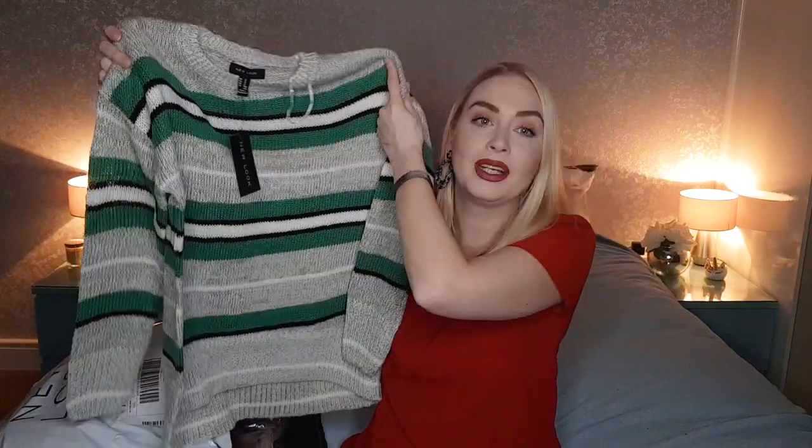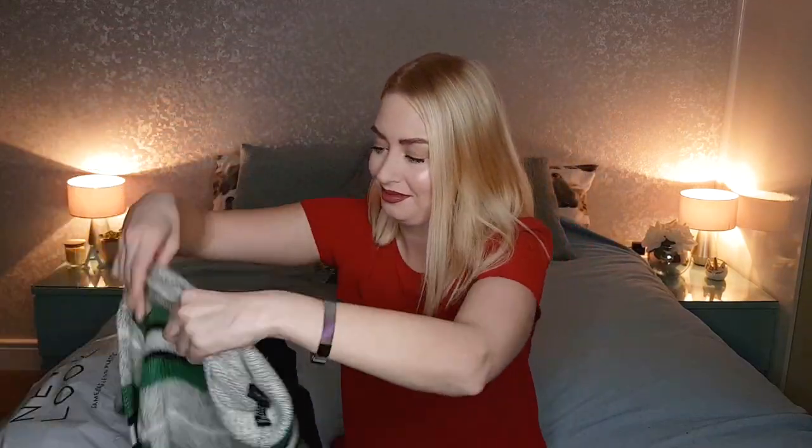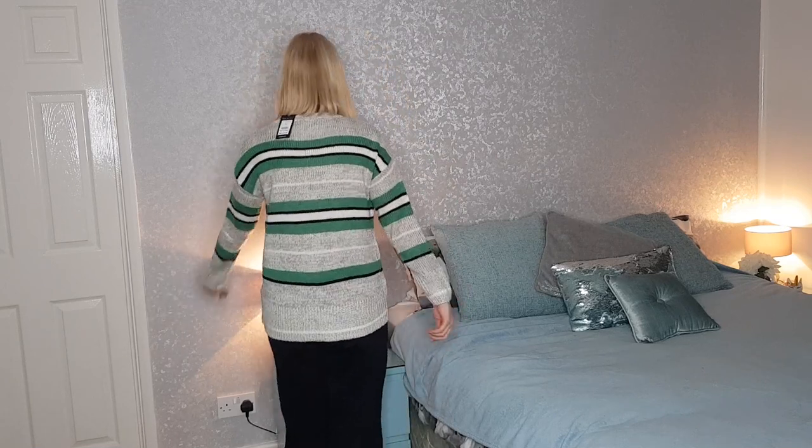Green stripe knitted jumper was £12.99 and I got this one for £6 — an absolute steal. It's something that's going to be cosy. It's just your standard jumper and I really like it — I like the green colour. A comfy, cosy and fantastic little winter buy.